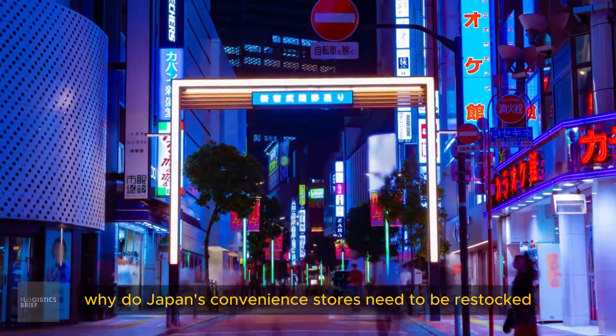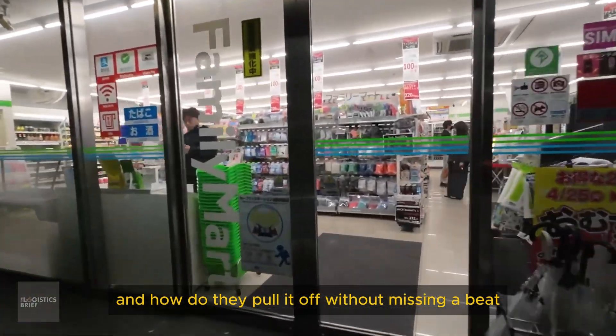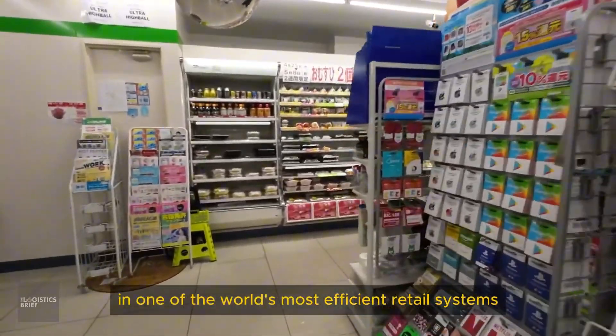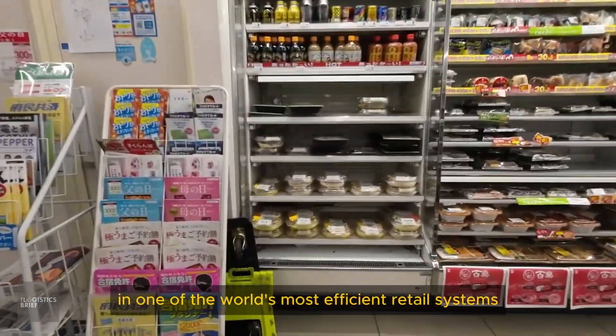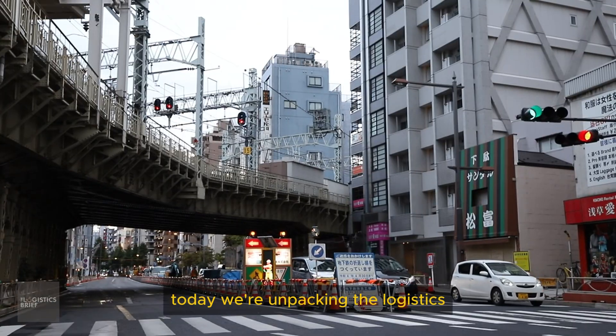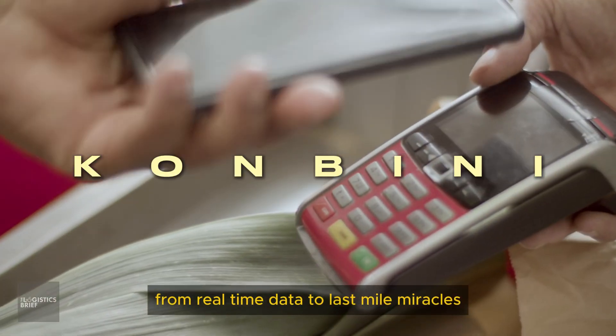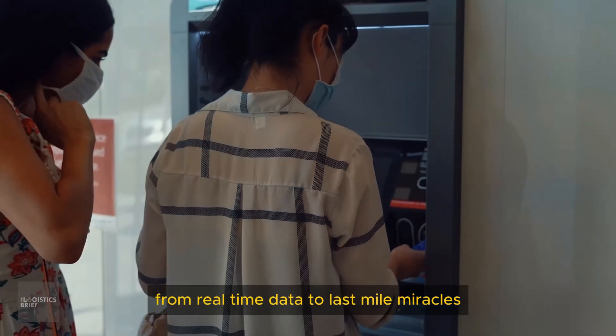Why do Japan's convenience stores need to be restocked three times a day? And how do they pull it off without missing a beat? In one of the world's most efficient retail systems, even a 15-minute delay can throw everything off. Today, we're unpacking the logistics machine behind Japan's convenience, from real-time data to last-mile miracles.